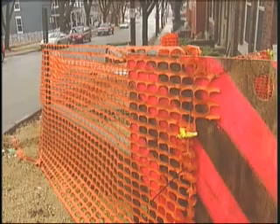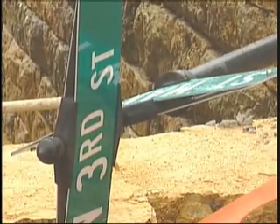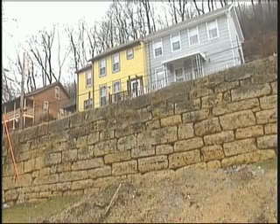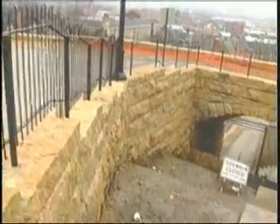Dean says the city is currently rebuilding two other walls and plans to build three more this spring. With the years and weather these bluffs have seen, he says these renovations are long overdue. "I'm sure it's beyond what the original designer had intended — they don't live their lifetime." Reporting in Dubuque, Lauren Squire, Iowa's News Channel 7.